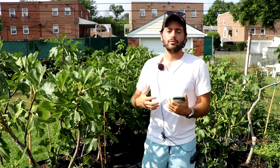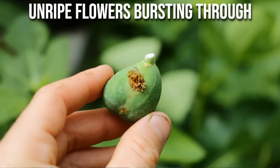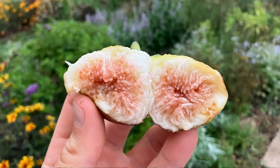People ask me all the time, 'Ross, why isn't my fig tree flowering?' Well, it is. When the figs are on the tree they're just inside out, and inside of every single fig is actually 100 to 500 individual flowers depending on the variety you're growing. When you eat each individual flower you're eating one fruit, so anytime you eat a fig you could be eating potentially hundreds of fruits at one time.